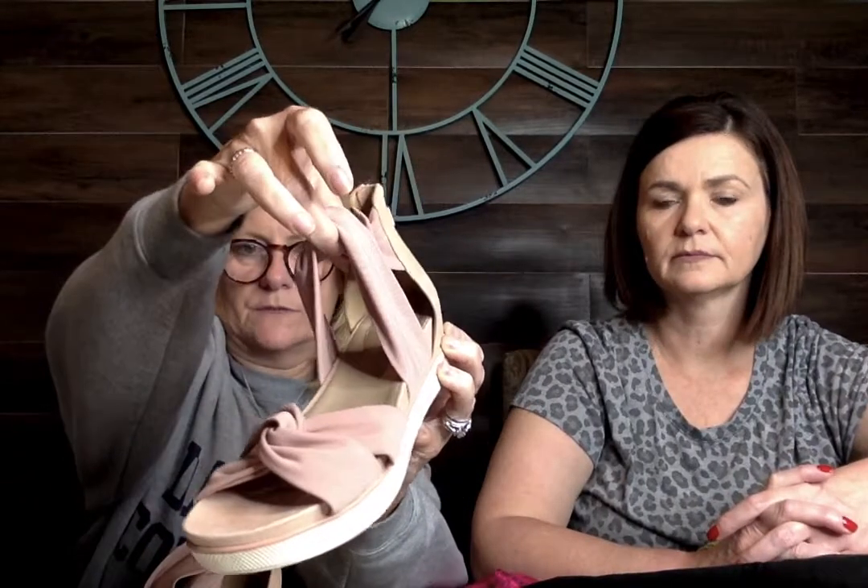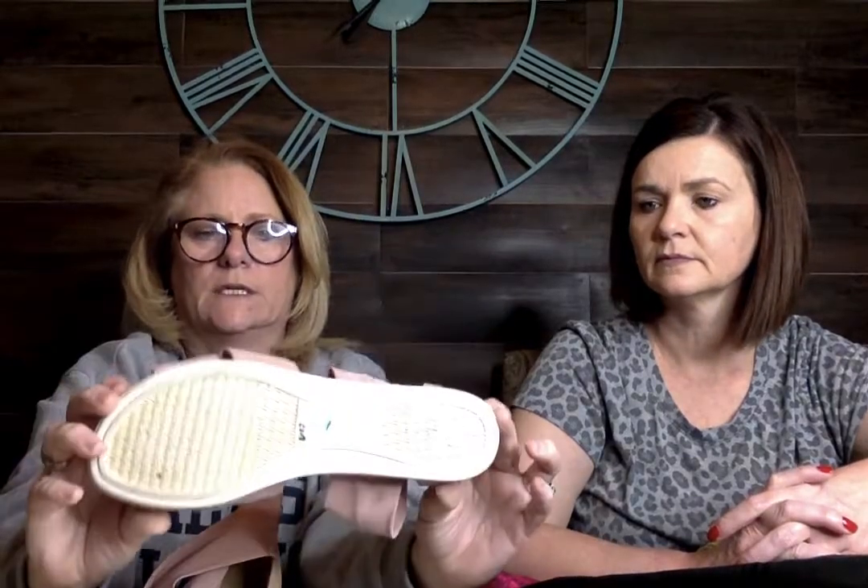Continuing with the shoe theme. These are some really cute little sandals — they are Eileen Fisher. I forgot to get the size but they're an 8.5. They're a mauvy-pink, kind of blush color with a little knot detail and a little twist, and they dip up in the back. Really clean, really nice condition.